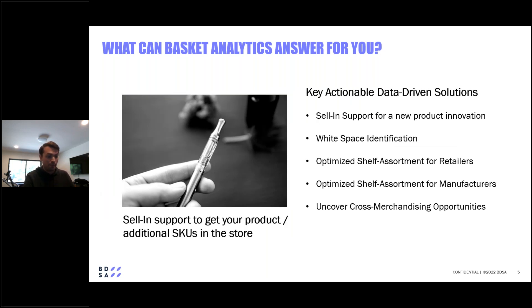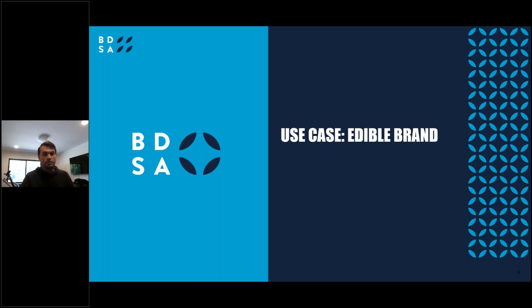For the sake of time, let's focus on one use case: how BDSA's enhanced basket analytics can help brands and manufacturers get selling support for getting their product on the shelf of a prospective retail partner. Let's pretend I'm a brand manager for an edibles brand trying to get my product onto the shelf of an Illinois adult-use retailer who isn't currently stocking my brand's edible products.